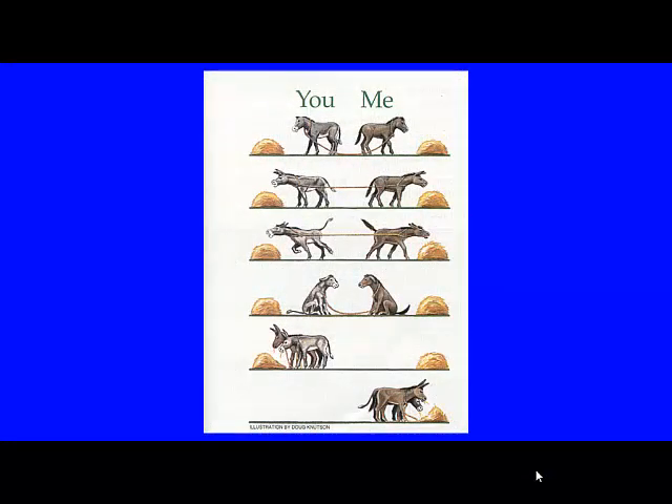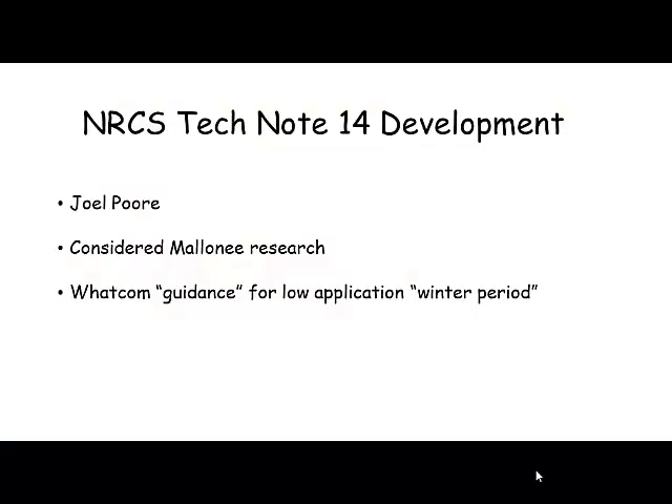We're going to go back in time 12 years ago — that's when I first started using this slide. All the information I'm going to show you today actually came from a slide set I gave 12 years ago, which was prior to Tech Note 14. We're trying to come full circle as part of the program and go back 12 years to when Tech Note 14 was developed.